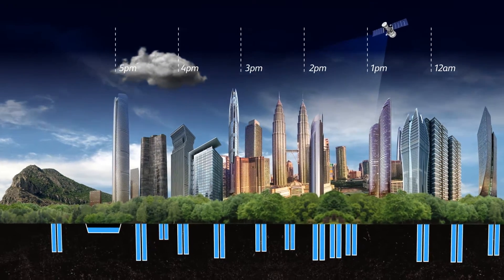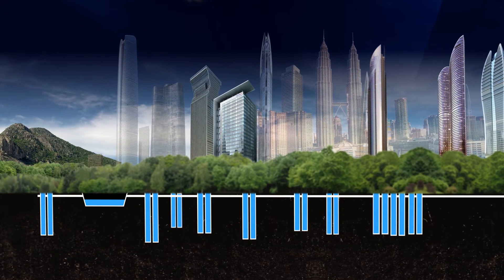If the system is full, clean, filtered water free of any contaminants will be drained into our rivers and lakes, making the system great for the environment.